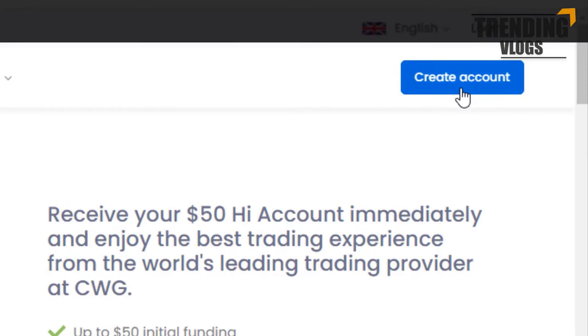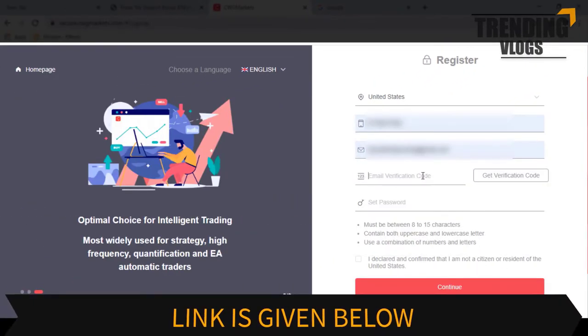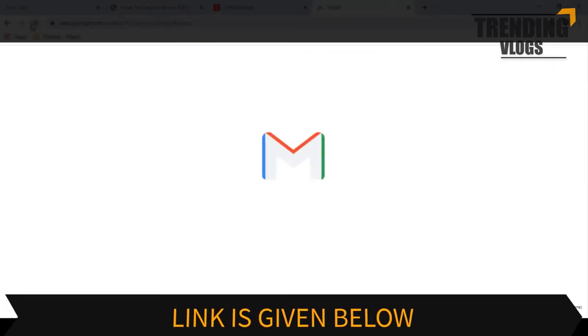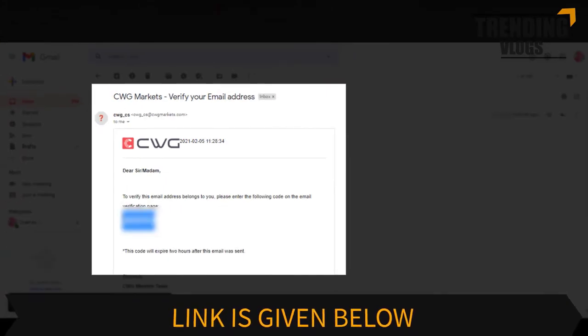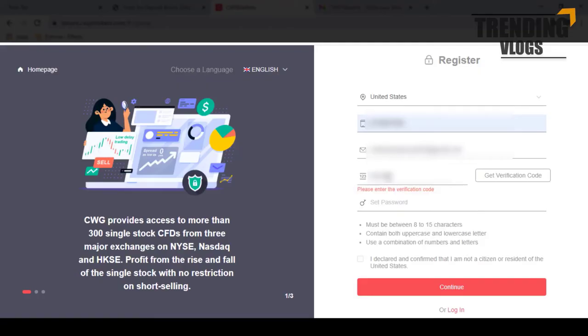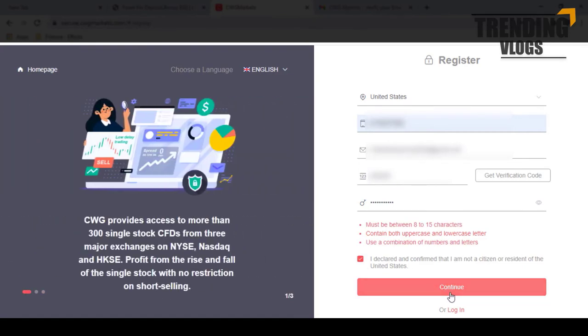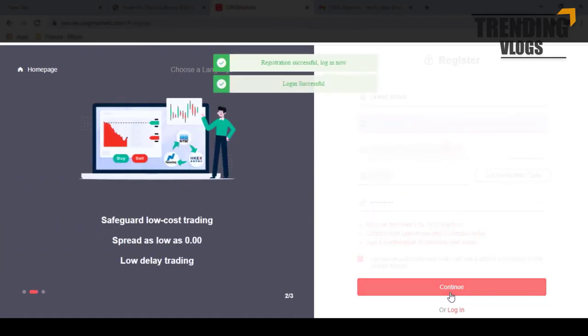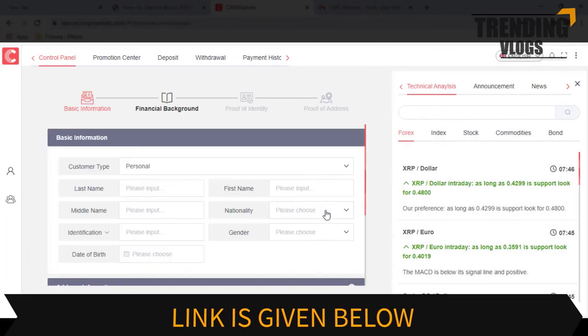You can create an account by clicking this button. Fill in the registration form and you will receive a confirmation call or email. You just have to submit it and complete the registration. The dashboard of your profile will look like this, where you will be asked to fill in all the necessary personal details.